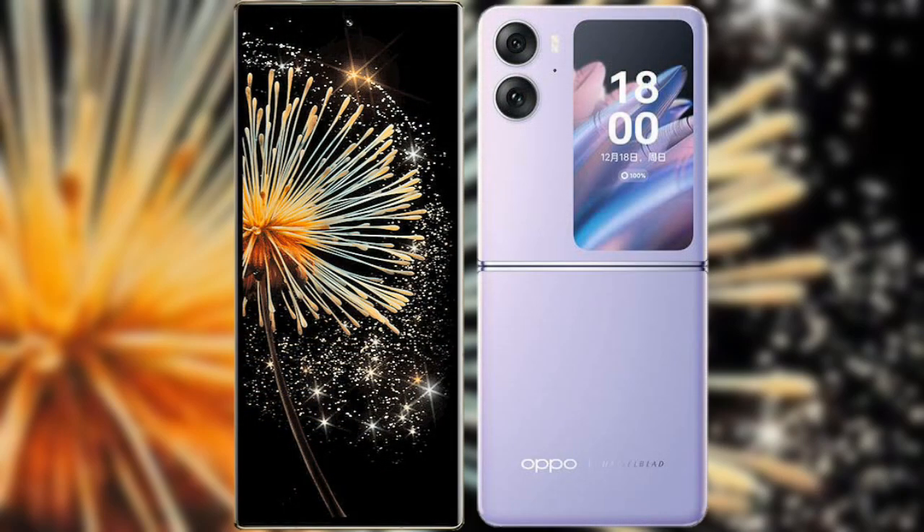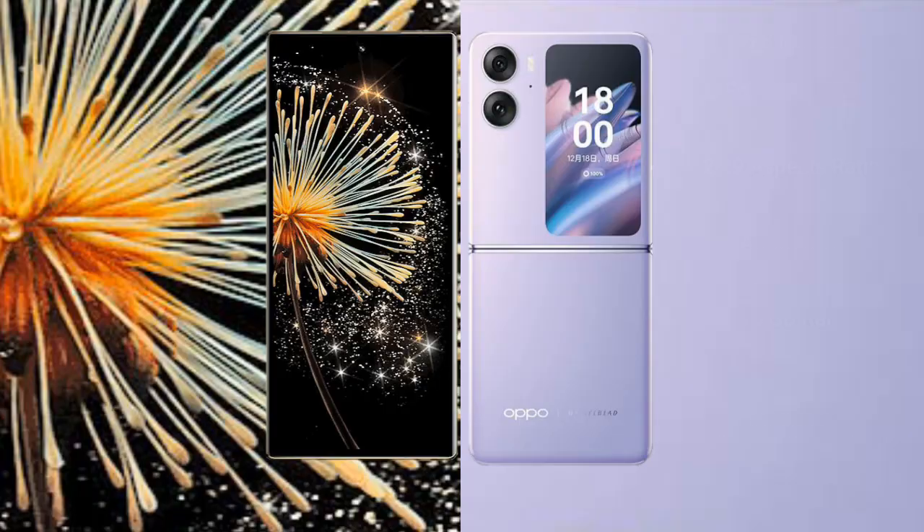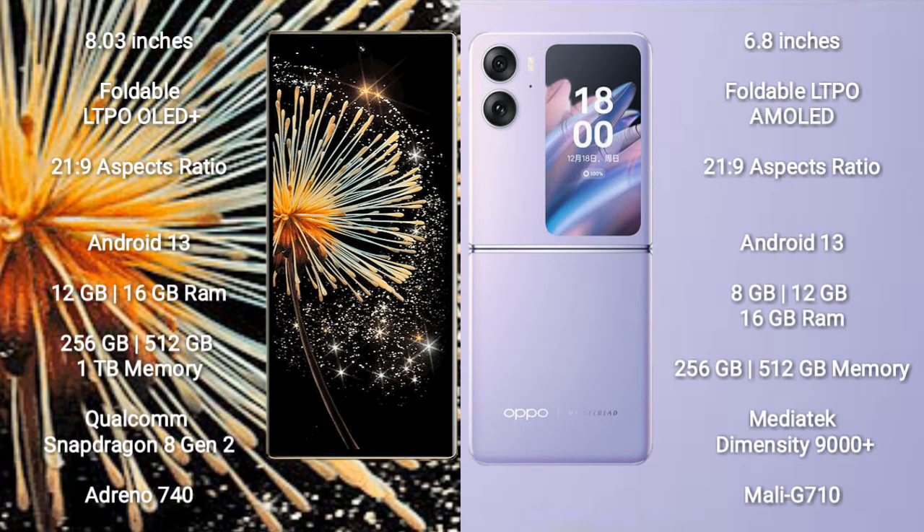I will compare the new Xiaomi Mix Fold 3 with Oppo Find N2 Flip. Xiaomi Mix Fold 3 comes with an 8-inch foldable LTPO OLED Plus display with an aspect ratio of 21:9. Oppo Find N2 Flip has a 6.8-inch foldable LTPO AMOLED display, also with a 21:9 aspect ratio.